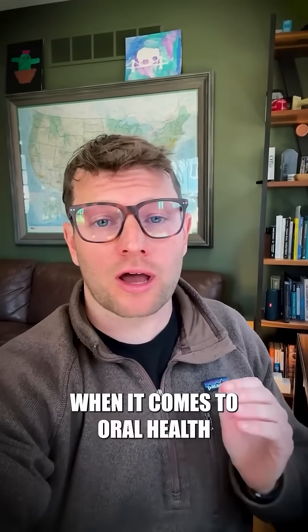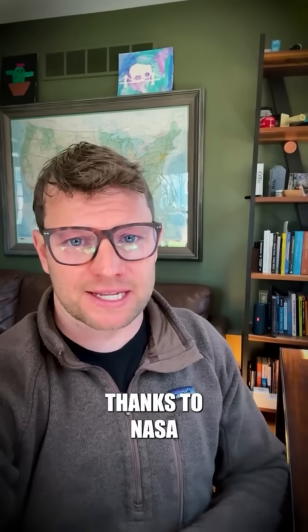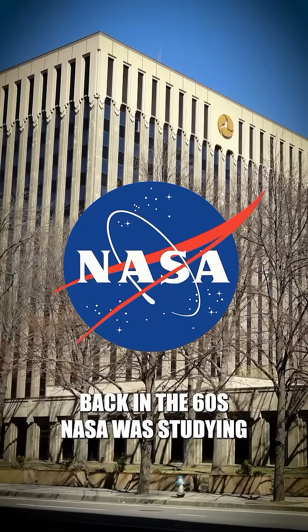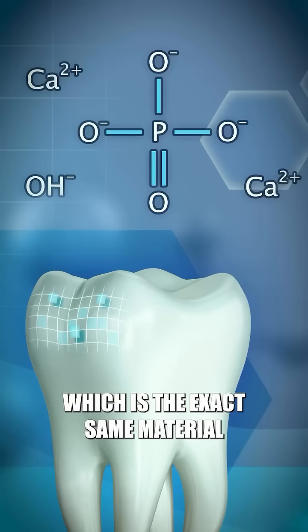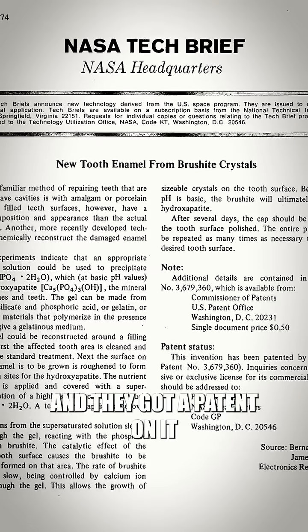We are getting our butts kicked by Japan when it comes to oral health, and it's all because of a mineral we discovered thanks to NASA. Back in the 60s, NASA was studying a calcium mineral called hydroxyapatite, which is the exact same material as your teeth are made out of, and they got a patent on it.